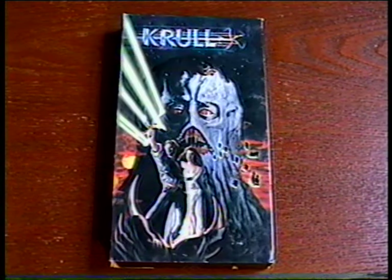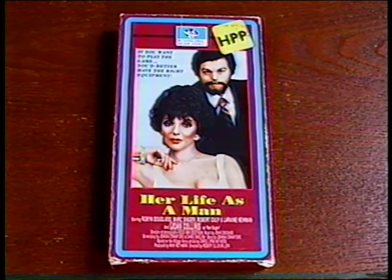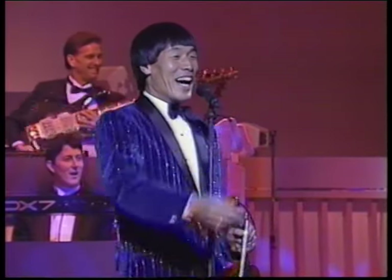Let's check out my video scores. I got these VHS tapes for 25 cents or less each: The Mummy, Krull, Avenging Force, The Maltese Falcon, the scandalous-sounding Her Life as a Man, and The Shoji Tabuchi Show Volume 1 starring everyone's favorite Japanese-American country music fiddler. Here's another ten tapes that I did not get at the thrift store — I got them at the flea market, ten for a dollar.